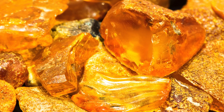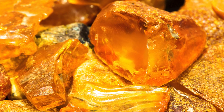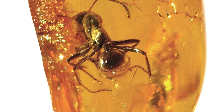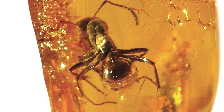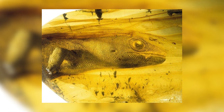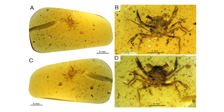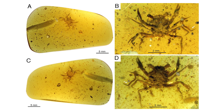Amber, the product of ancient tree resins becoming fossilised, can be an absolutely incredible medium for preserving prehistoric life. Organisms that were small enough to become trapped in tree resins millions of years ago have been kept frozen in almost perfect condition for a remarkable amount of time, resulting in some truly spectacular discoveries.